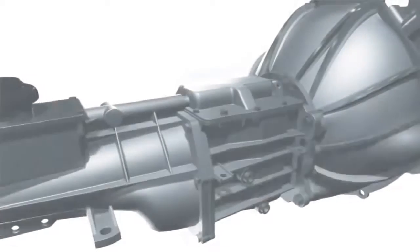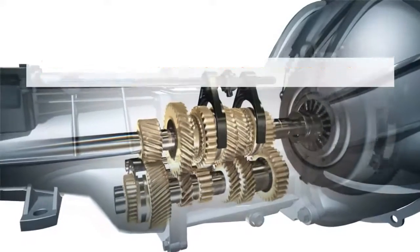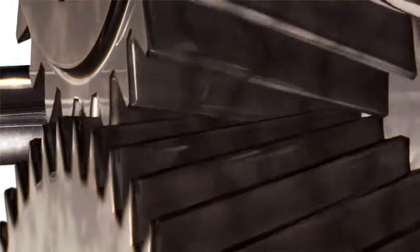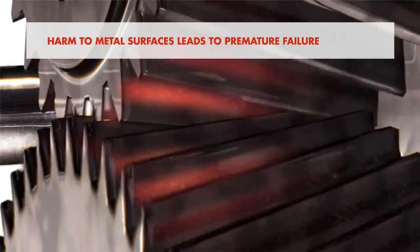Transmission lubricants are as crucial to the transmission as motor oil is to the engine. The most important function of the oil in a gearbox is the reduction of friction and wear which harm metal surfaces, leading to premature failure of the moving and rotating metal components.